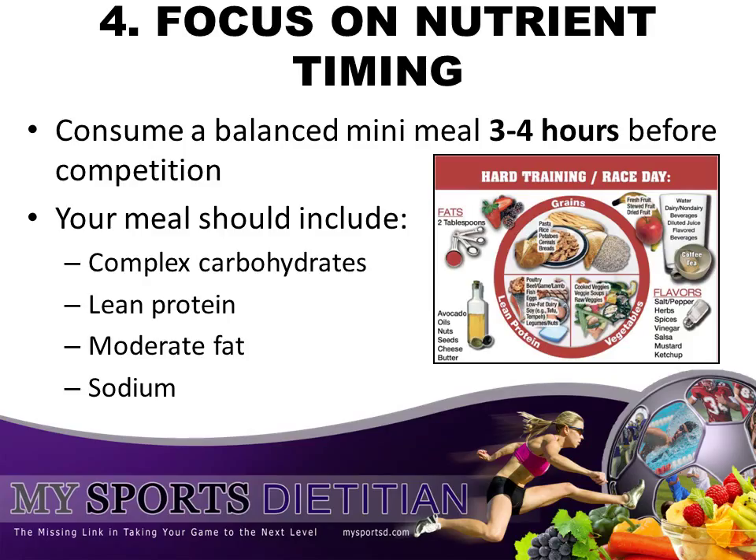Also include a little bit of extra sodium. Sodium is the most important electrolyte — it will help you absorb water. By focusing on nutrient timing, you'll maintain optimal energy levels leading up to your race and you will maximize your performance.